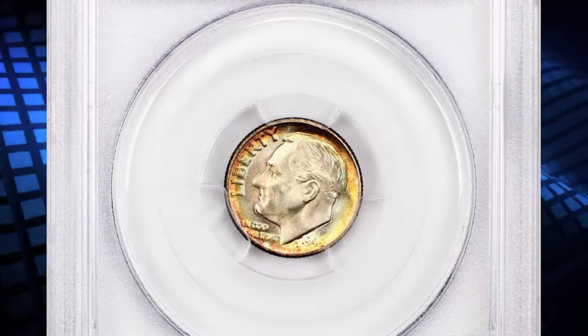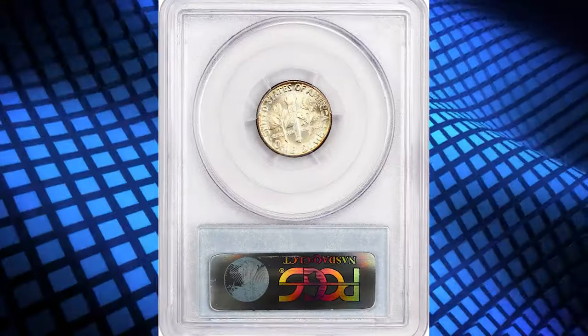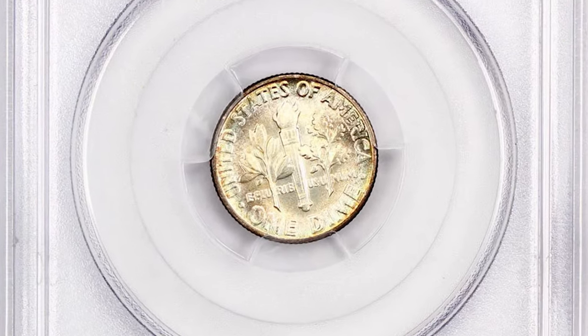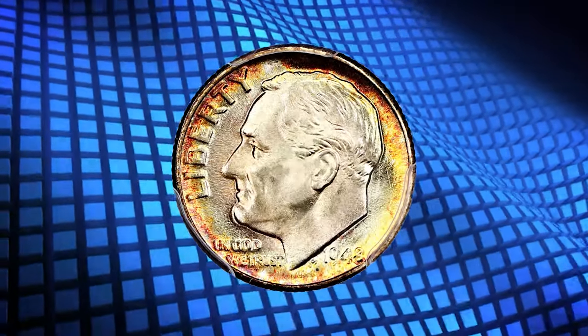This is a 1948 Roosevelt dime in MS-68 condition. An attractively toned specimen inside a PCGS holder — a wonder of a coin with pretty rim toning and radiant cartwheel luster.